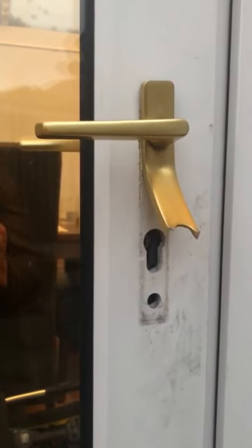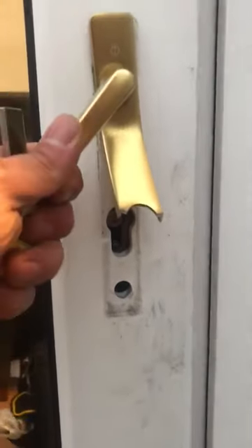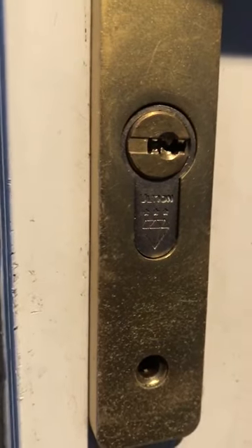So Ultian locks from Shefflot do work — another example, 100% proof that our products work. We do stop burglaries, and this is proof for those people that might say otherwise. As you can see, you need to check your locks.